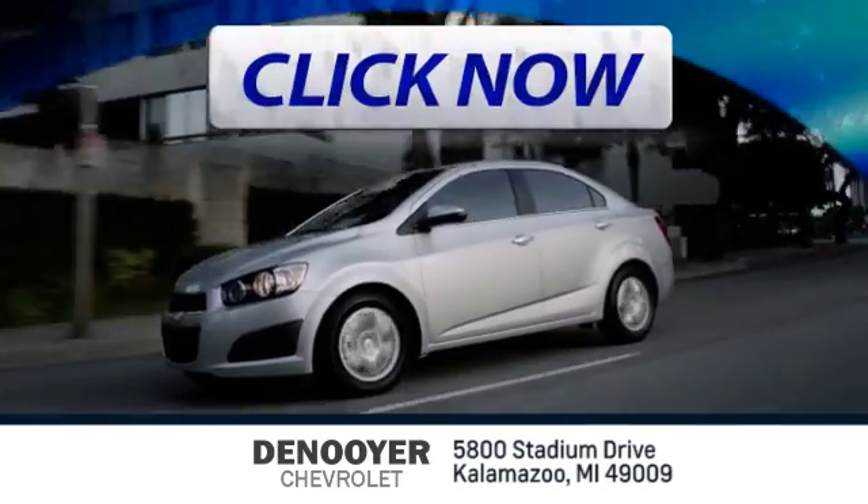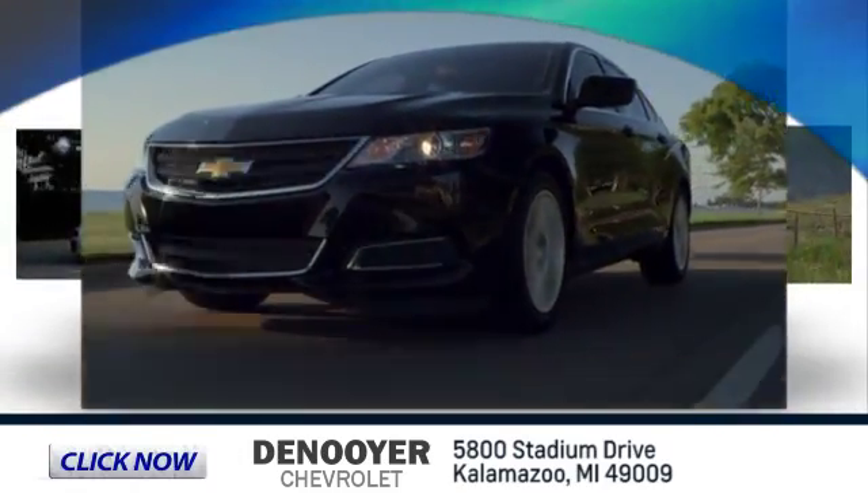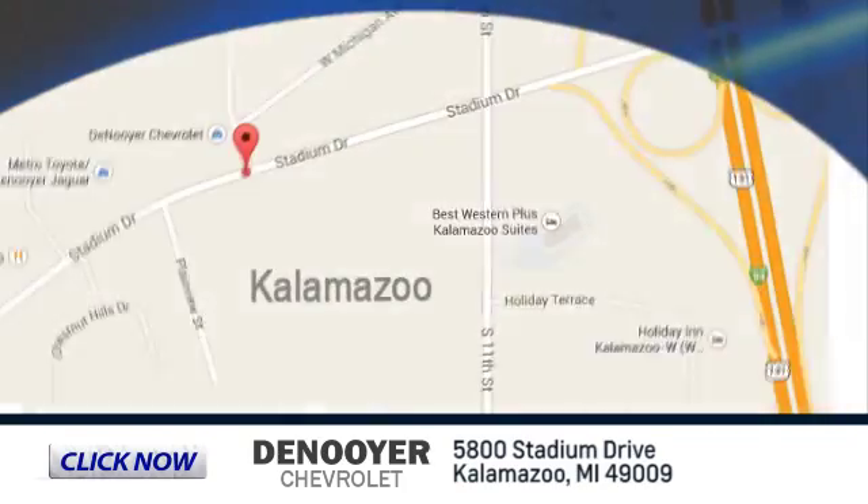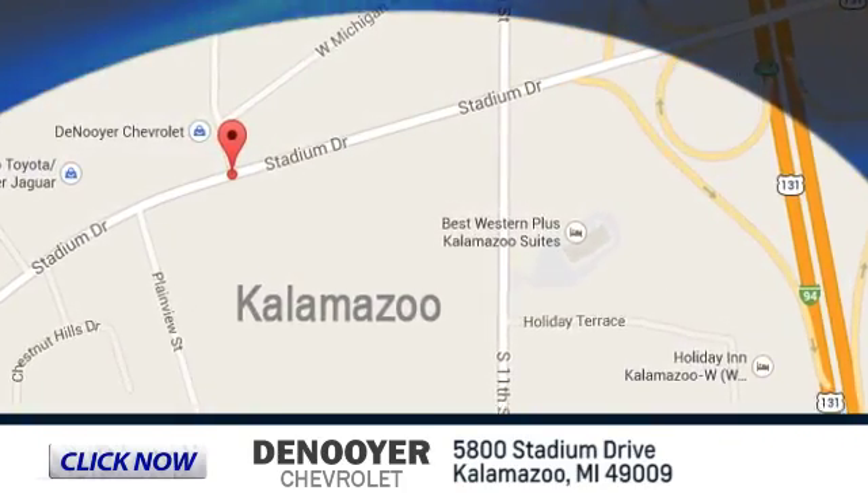Click now and let us show you our commitment to customer satisfaction. Denoyer Chevrolet is conveniently located at 5800 Stadium Drive in Kalamazoo, Michigan.